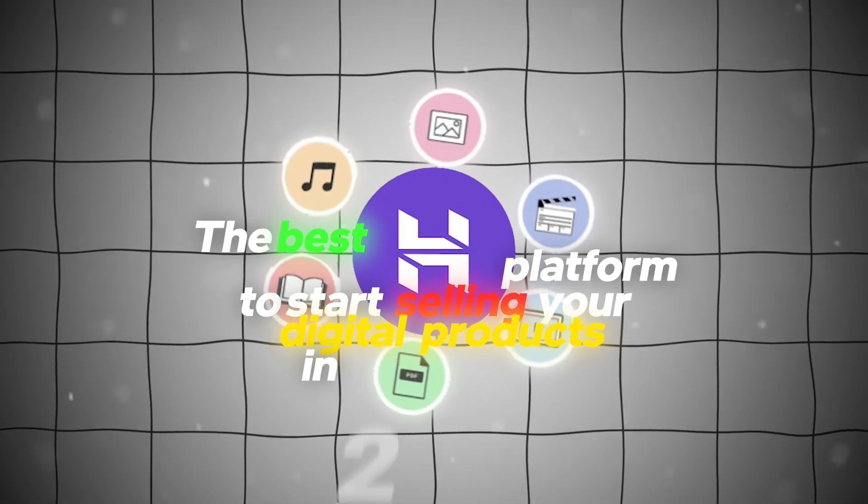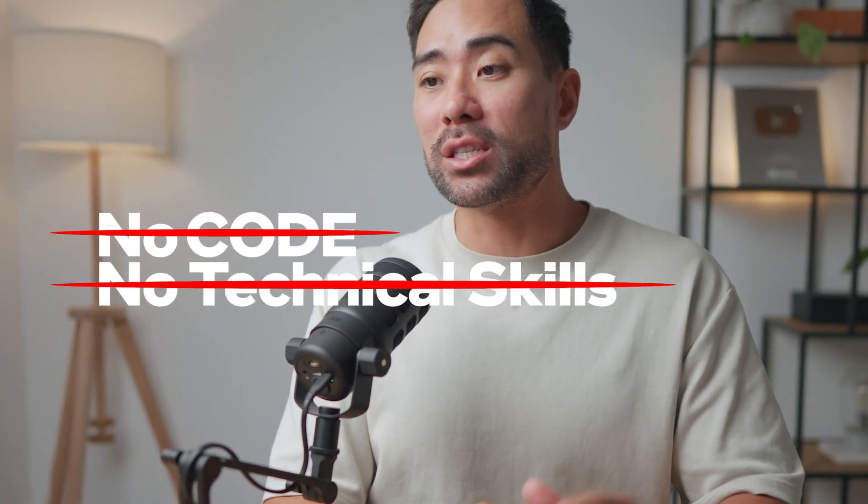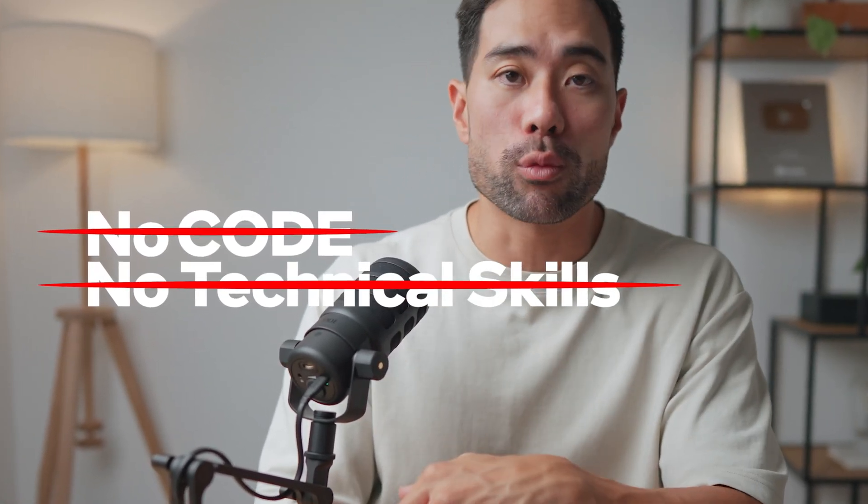And there you have it — that's my recommendation for the best platform to start selling your digital products in 2025. It's having your own website as opposed to relying on third parties and platforms where you don't have control. There's no code required, no technical skills required to build a professional-looking website so that you can start selling your digital products. The link will be in the description box below — there's a current sale going on, so take advantage of that while it lasts. Get started today. Thanks so much for watching and I'll see you in the next one.